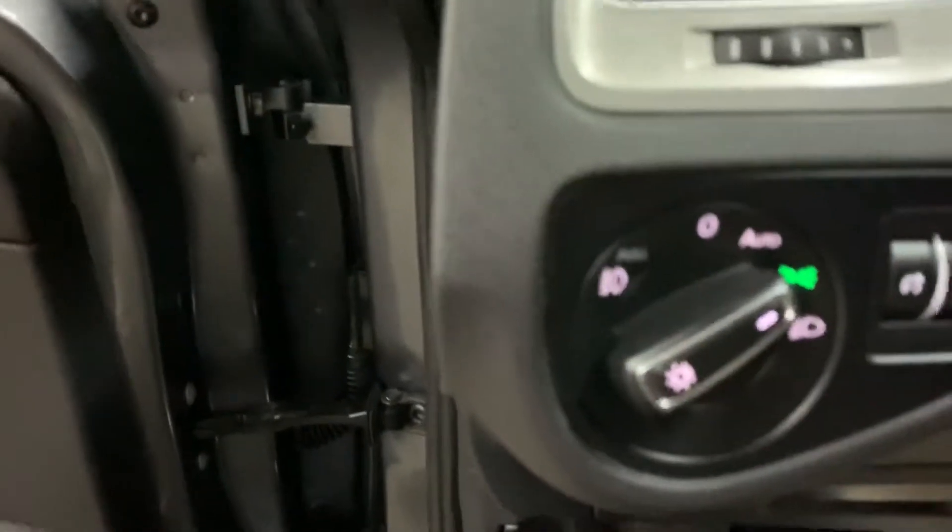Let's go ahead and retract the sunroof now. The sunroof is included with your vehicle. And let's go ahead and close it back. So that is the sunroof on this vehicle, guys. You are more than welcome to come check it out yourself.